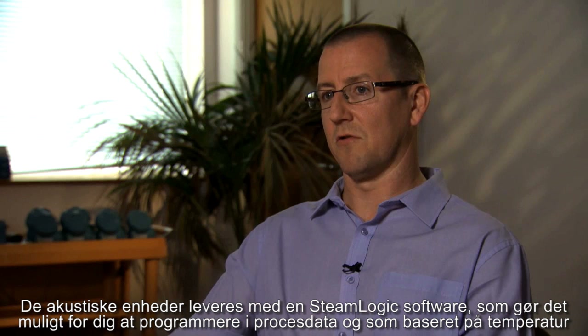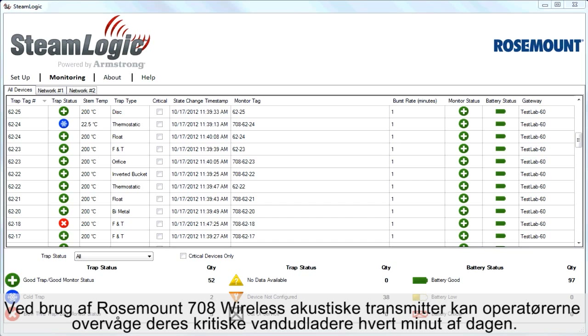The acoustic devices come with steam logic software that enables you to program in process data, and based on the temperature and acoustic levels, it can alert you to steam leaks.